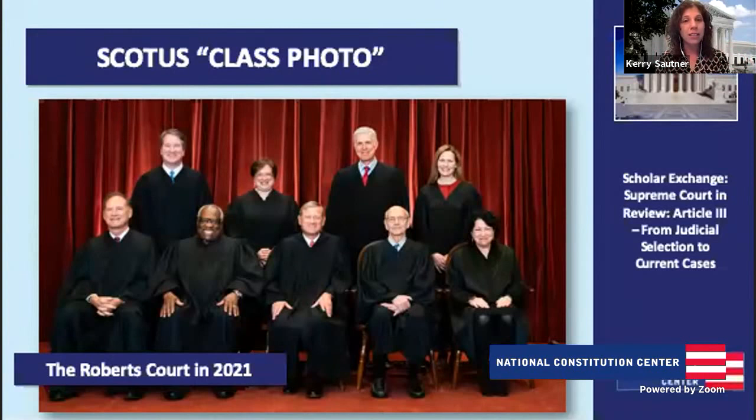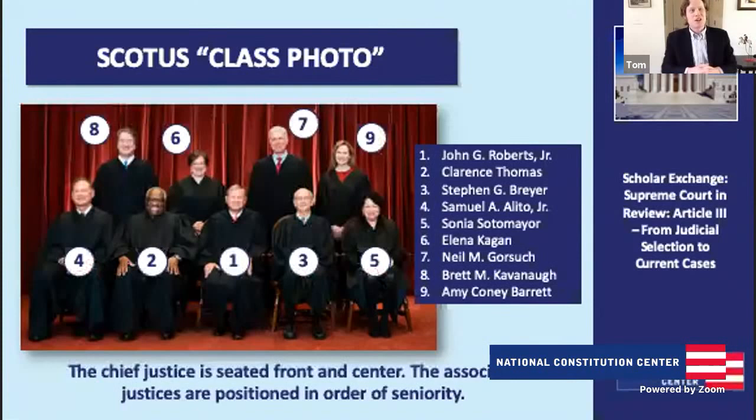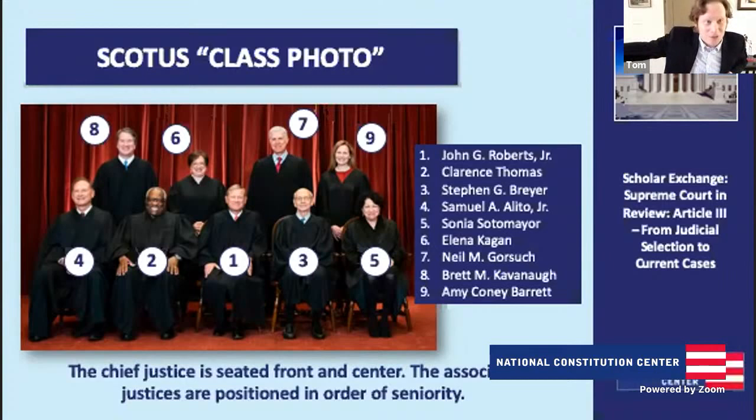Absolutely. The photographer here is constrained — they can't just tell the justices to stand in a certain spot. The justices are situated there by seniority. Right at the absolute center of the picture, number one, you see Chief Justice John Roberts, who was appointed by George W. Bush. The Chief Justice is always the senior justice. Then number two is Justice Clarence Thomas, who was added to the court by George Herbert Walker Bush.